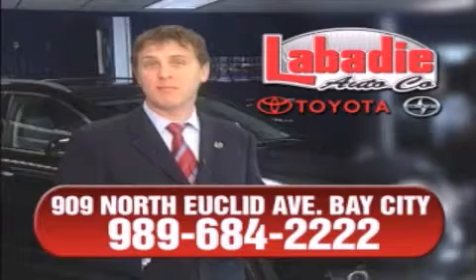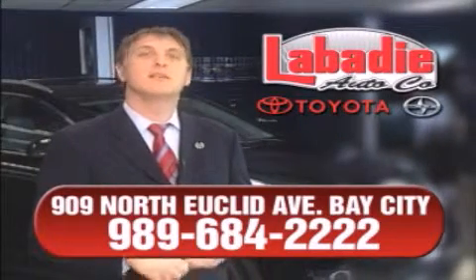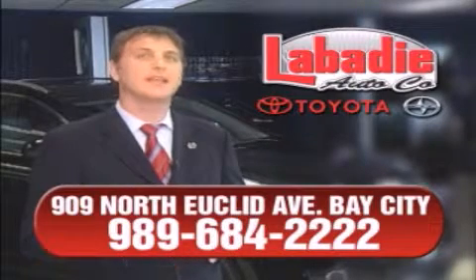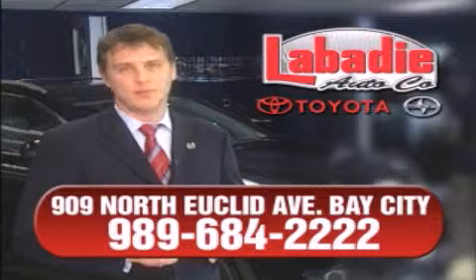We're a family-owned business and have been doing business for over 60 years in mid-Michigan. All of our vehicles have been professionally inspected and hand detailed to ensure that you're getting the maximum value. Remember, we'll do whatever it takes to earn your business.